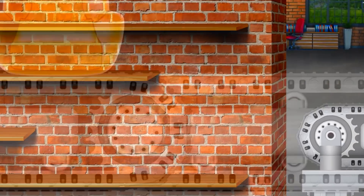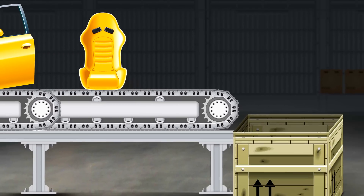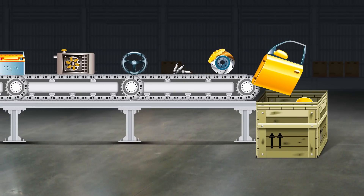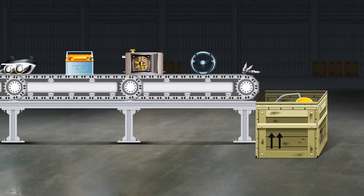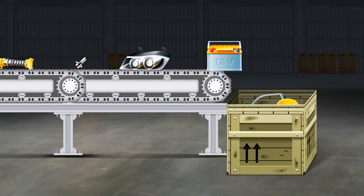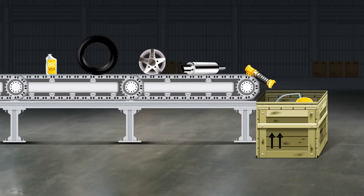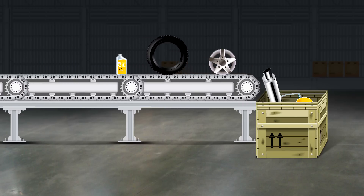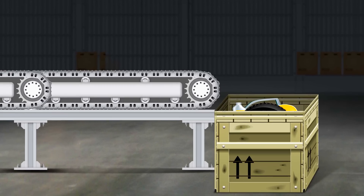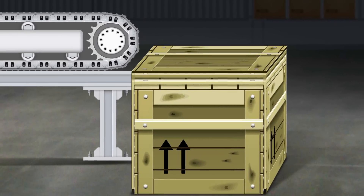All parts I need go onto a conveyor that revolves. The parts go on it and unload in a big box. So many details! I hope one box is enough. Box full! Close the lid on top of it.